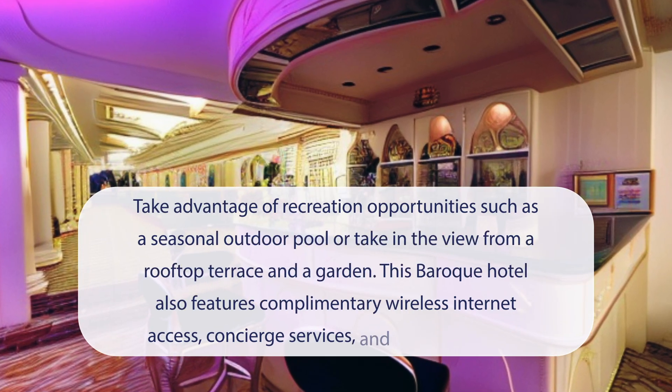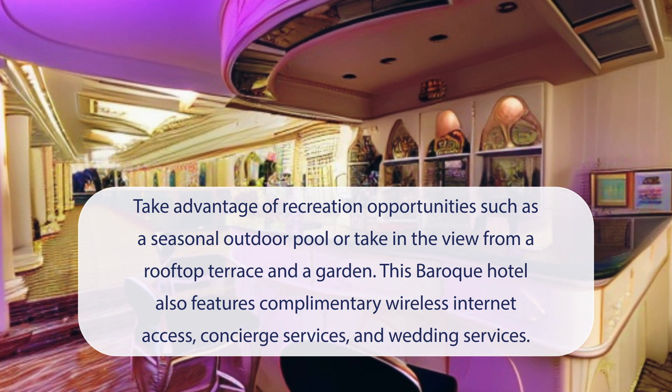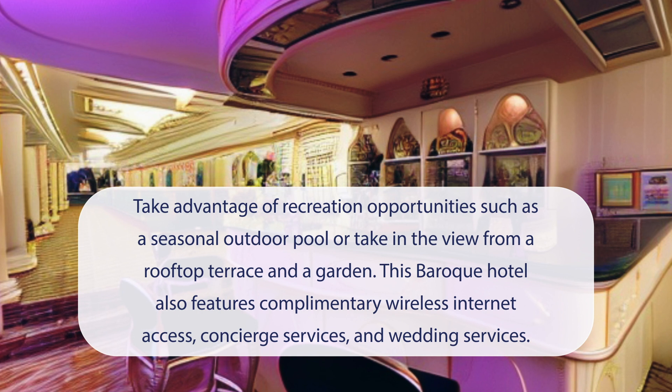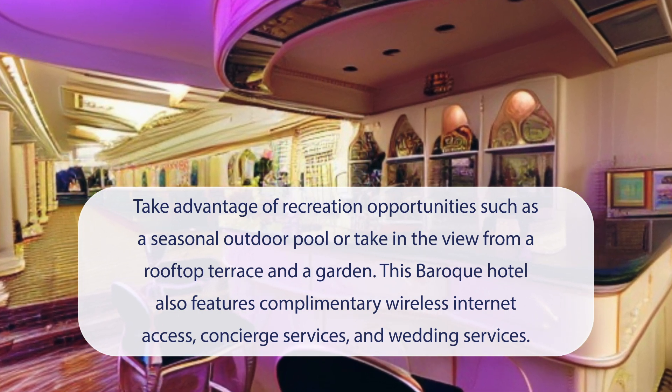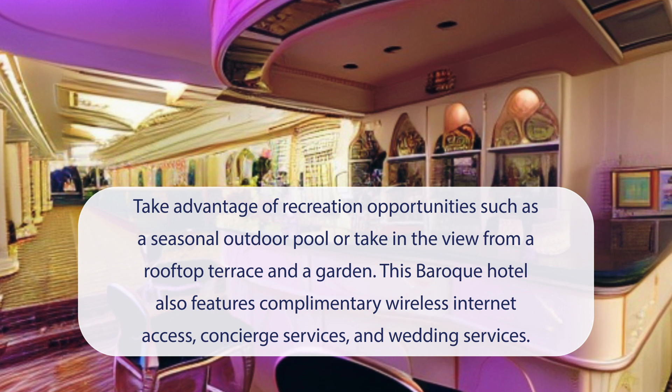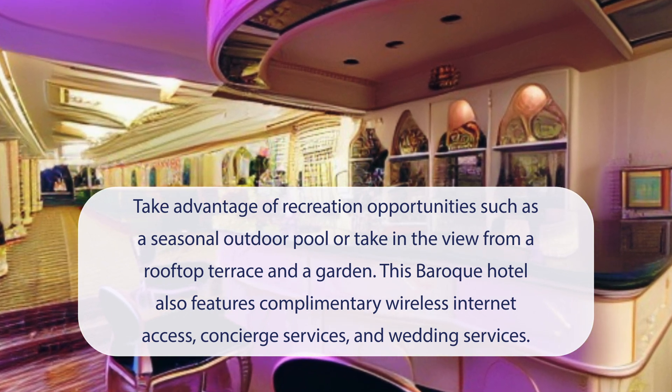At Fuat Pasa Yalisi, Special Category Bosphorus, you can take advantage of recreation opportunities such as a seasonal outdoor pool, or take in the view from a rooftop terrace and a garden. This baroque hotel also features complimentary wireless internet access, concierge services, and wedding services. Guests can catch a ride to nearby destinations on the area shuttle, with a surcharge.